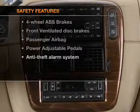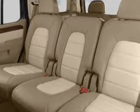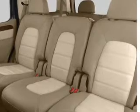If safety is a high priority, rest assured knowing that these top safety components are included: front ventilated disc brakes and a passenger airbag. Let us put you in the driver's seat today — call or click to contact us.